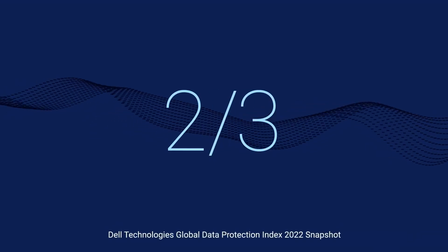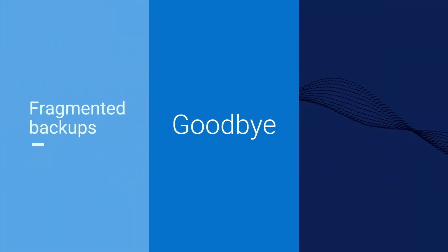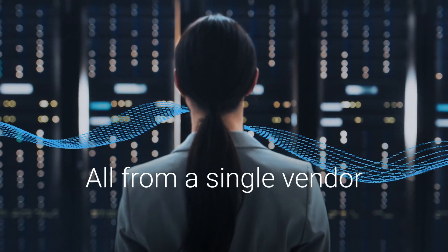When two-thirds of businesses worry that their data protection is insufficient, that's not okay. Say goodbye to fragmented backups and complicated processes, and hello end-to-end data protection, all from a single vendor.